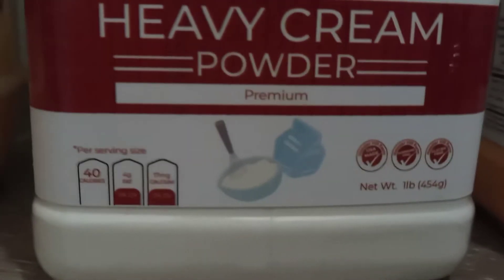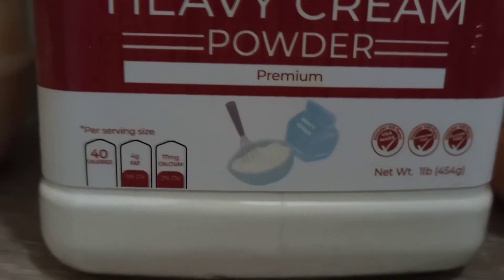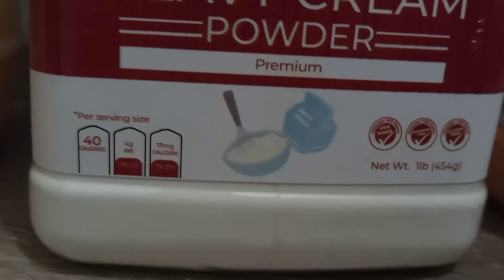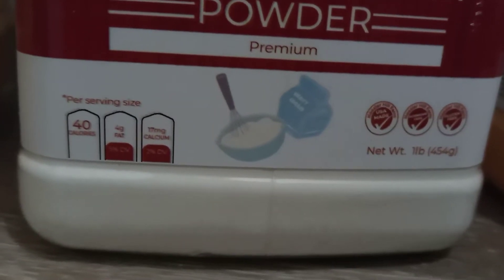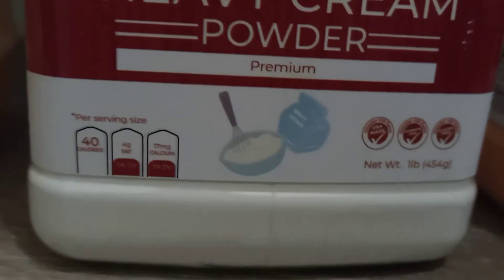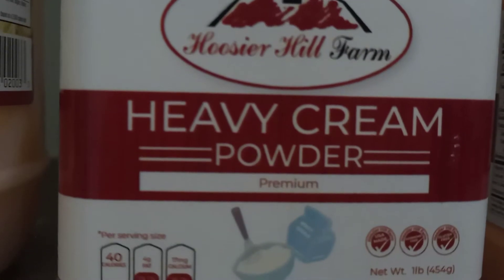Heavy cream powder. I purchased this instead of powdered milk because it's much thicker and heavier, as the title implies. But I can use it to make whipped desserts, and I can also water it down a little bit if I want to use it as a milk item for coffee or whatnot.